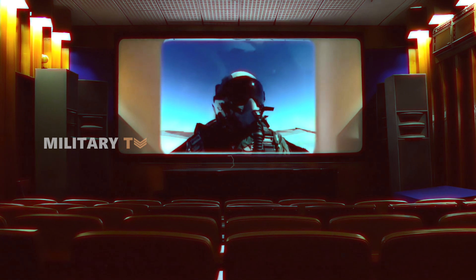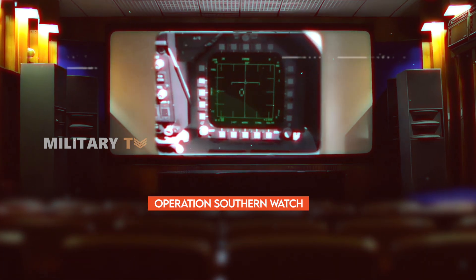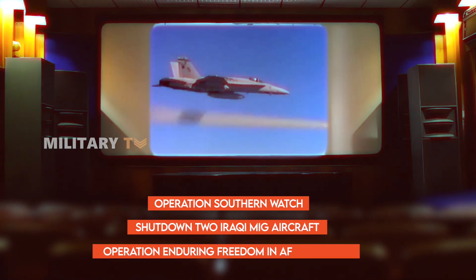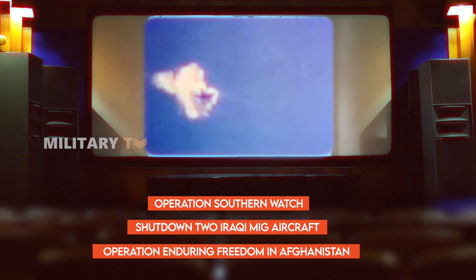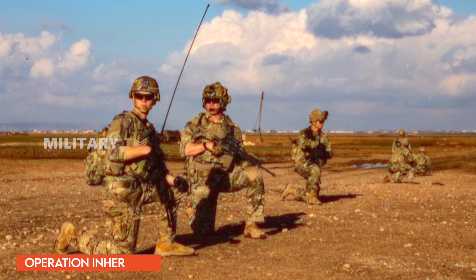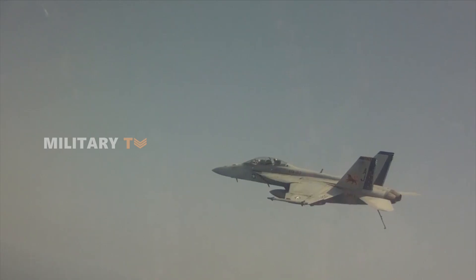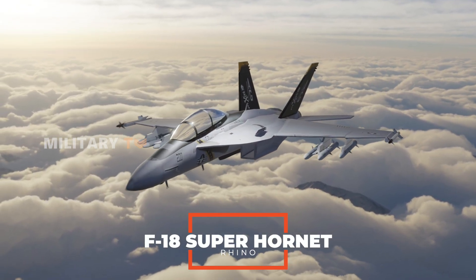With a proven combat record, the F/A-18 Super Hornet has been involved in numerous historic missions, ranging from Operation Southern Watch in the 1990s — including shooting down two Iraqi MiG aircraft — to participating in Operation Enduring Freedom in Afghanistan, Operation Iraqi Freedom, Operation Odyssey Dawn, and Operation Inherent Resolve. If you're looking for a fighter jet that combines versatility and strength, the F/A-18 Super Hornet is the right choice to reign supreme in the skies.